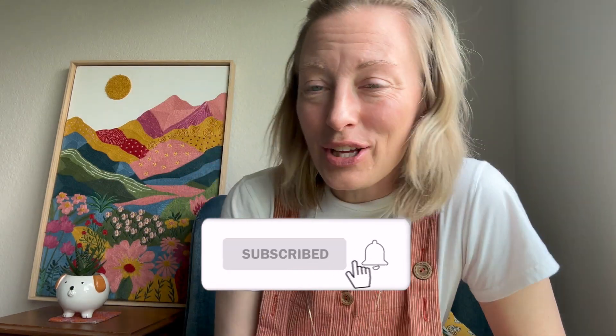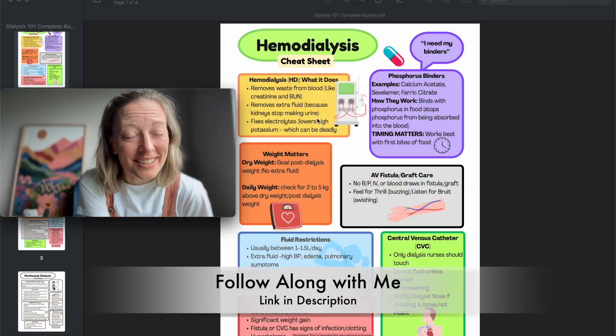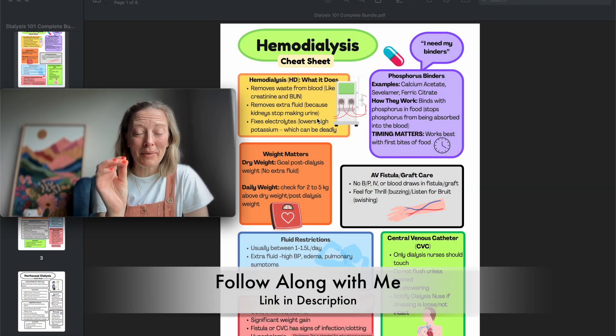I'm all about the visuals these days, so I'm going to share screens and look at Dialysis 101 — HD versus PD: what does HD do, what does PD do, and what are the pros and cons of each? Here we are: Dialysis 101, dialysis made simple.